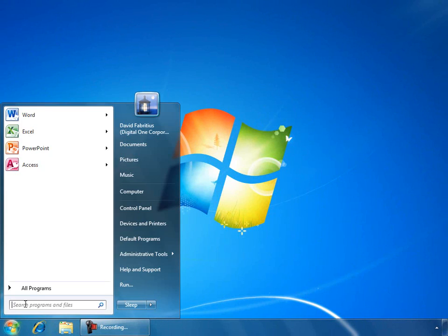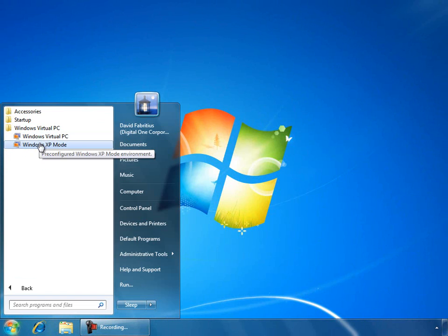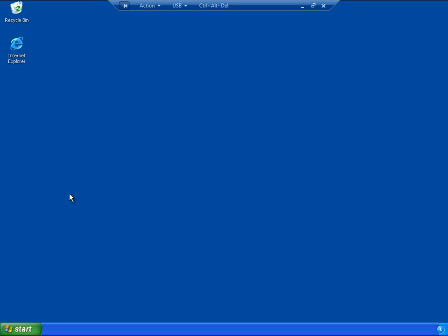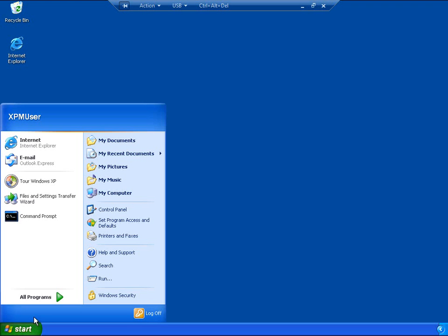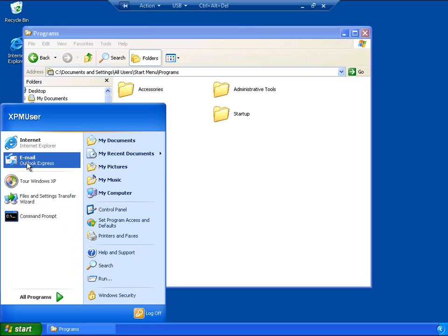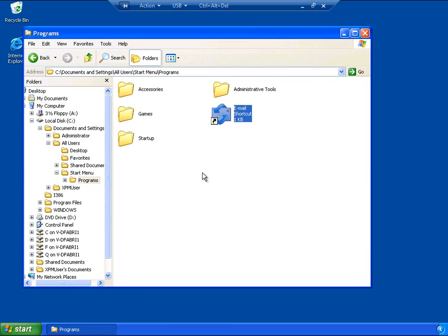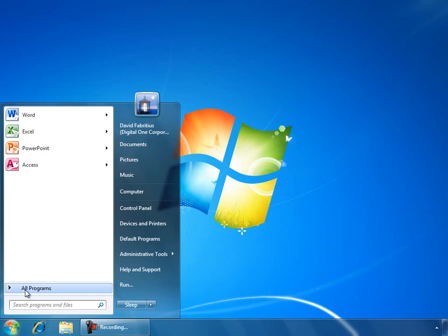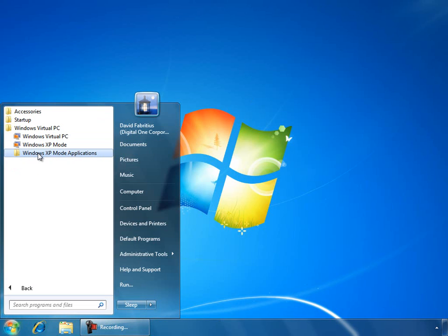To run legacy applications that require a Windows XP environment, we can start Windows XP mode using Windows Virtual PC. Once XP mode has started, we can go ahead and run our applications in the environment for which they were designed. To make the process even easier to launch legacy applications, we can put a shortcut in the All Users Start Menu Programs folder. Now in the Start Menu on our Windows 7 desktop, we have a shortcut that we can use to directly launch the legacy application without having to first start Windows XP mode.